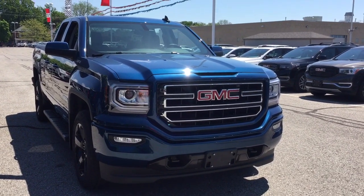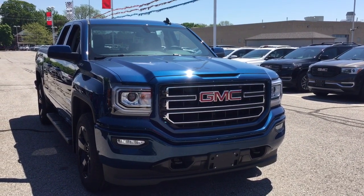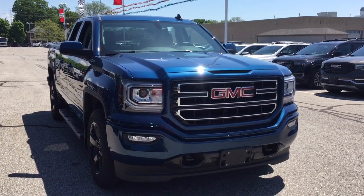And that'll complete your look at this 2019 Sierra Limited. If you want to see this one in person, we are at Mills Motors, 240 Bond Street East in Oshawa, where we always do whatever it takes.